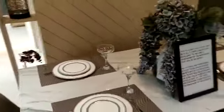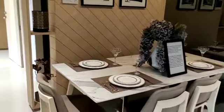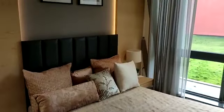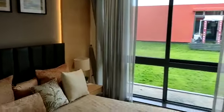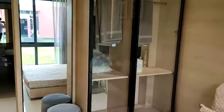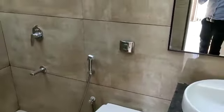This is your dining space. This side is your first bedroom — the children's bedroom. Common toilet. False ceiling is provided.